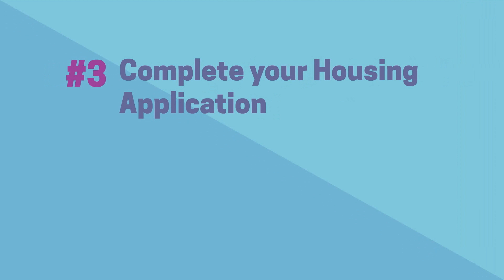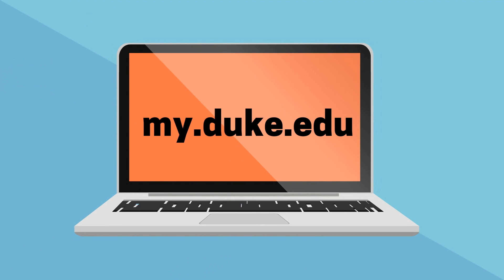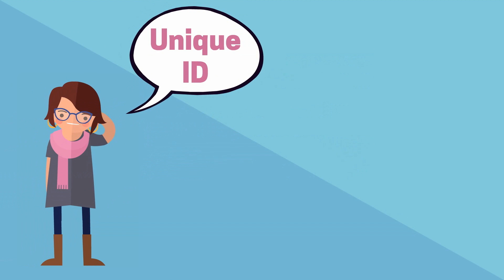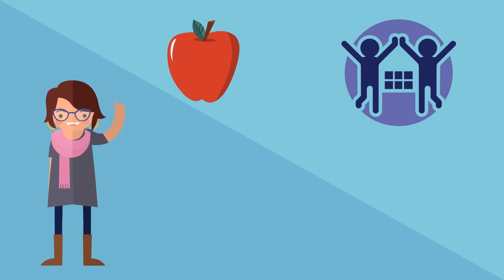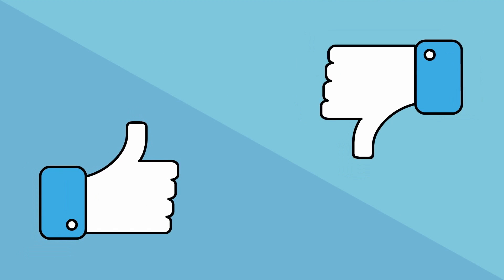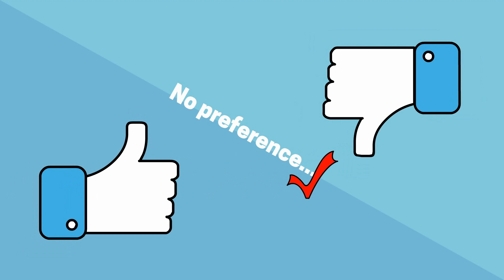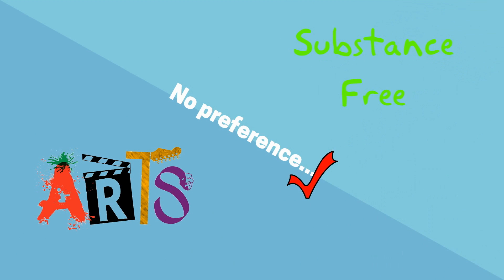Tip 3: Complete your housing application. The housing application will be available to students at my.duke.edu during the month of May. You will need your unique ID to access the application. During the application process, you will be asked to select a meal plan and complete lifestyle questions. Students have the option of answering yes, no, and no preference to these questions. Please remember that by selecting no preference, you may be placed in either the arts or substance-free communities.